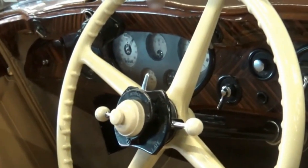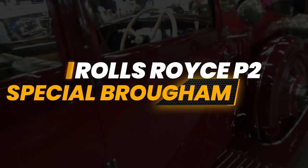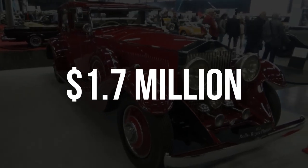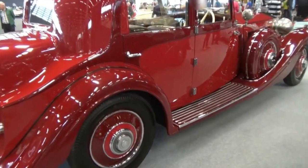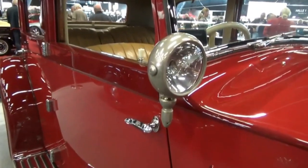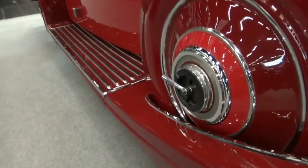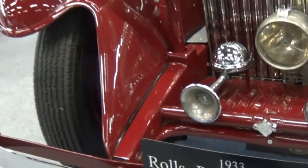Brace yourselves because the extravagance you're about to witness is nothing short of breathtaking. 1933 Rolls-Royce Phantom II Special Brewster — $1.7 million. The Rolls-Royce Phantom II was launched in 1929 as the final model in the 40-50 HP series. It featured significant improvements in its engine and chassis compared to its predecessor.